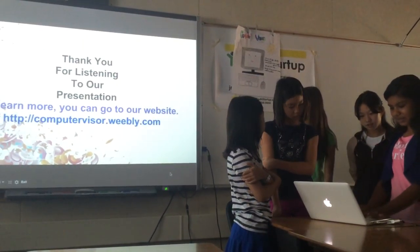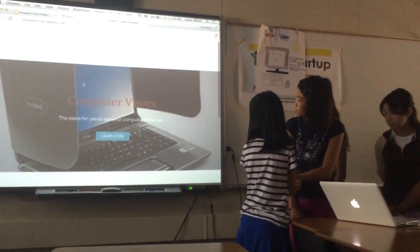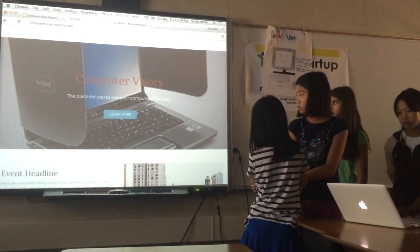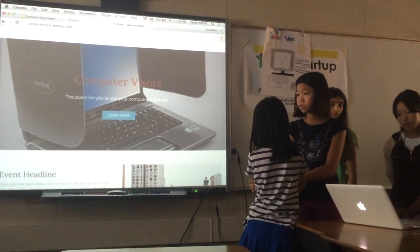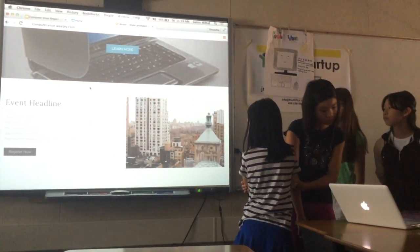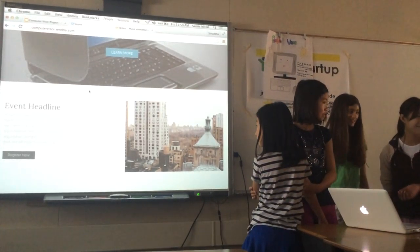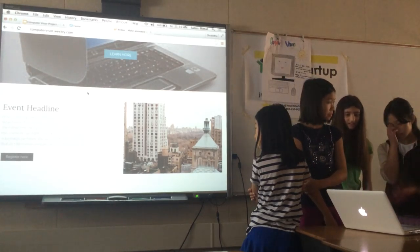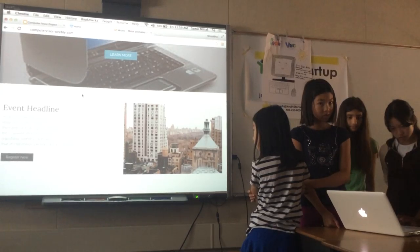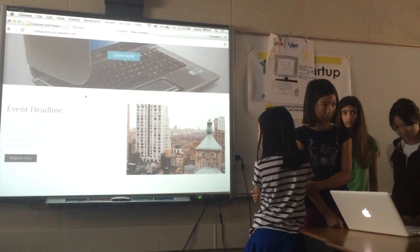And this is our website. We just told you about our product. If you want to contact us, go to computervisors@gmail.com, no caps.